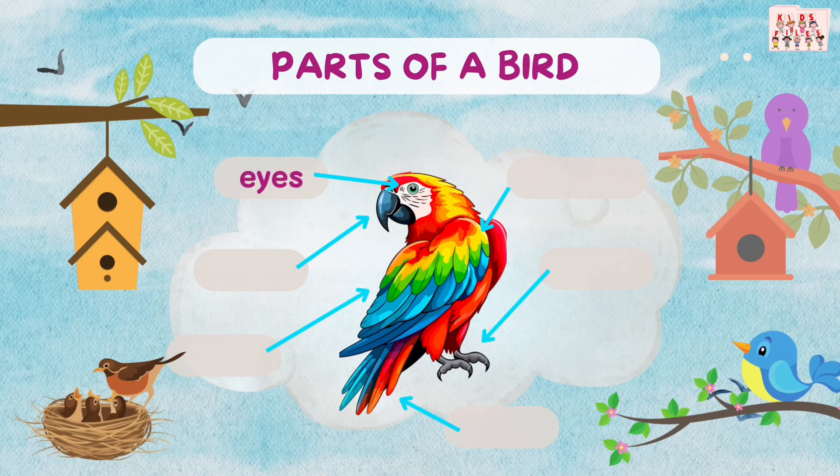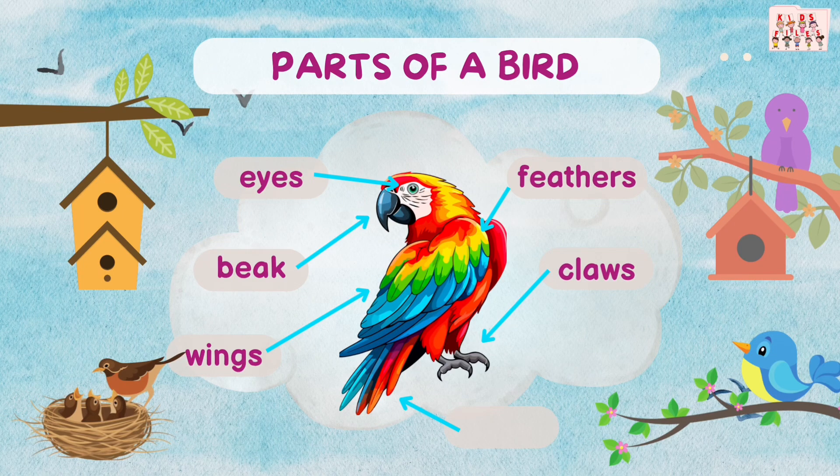Eyes. Beak. Wings. Feathers. Claws. Tail.